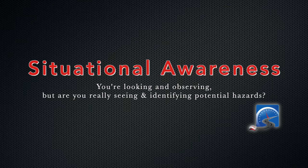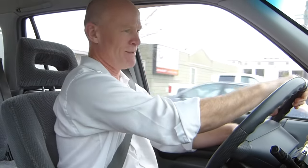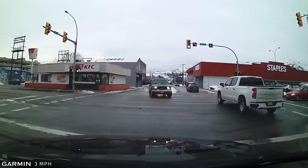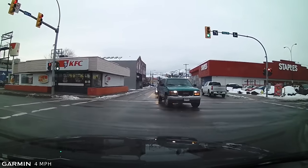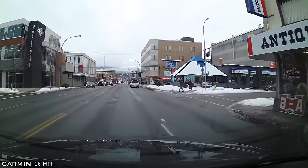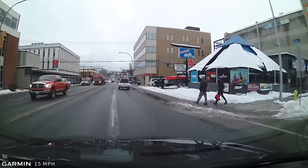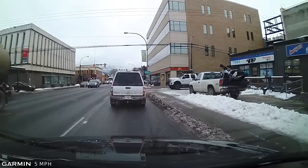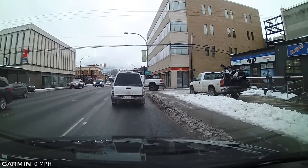Tip number two is situational awareness. Where am I? What is it? Who is it? What's the weather doing? What's the outside temperature? Where am I at the intersection? So situational awareness is being aware of what's around you, being aware of intersections. There are pedestrians right here at the intersection — I was slowing down and backing off for them. I've got somebody stopped at an alleyway.